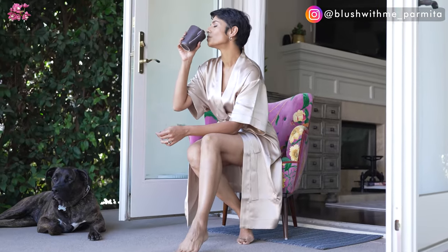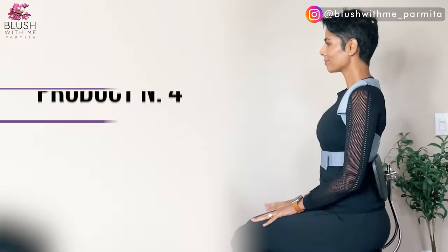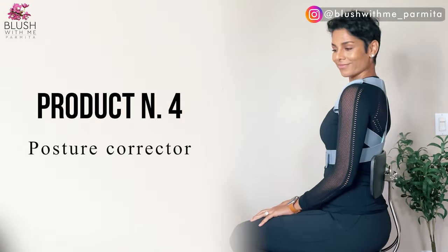I am wearing their new luxurious silk robe that I am absolutely loving — the link is below. With a 30-night free trial you should totally be trying it today. Thank you Sleep and Glow for creating this amazing anti-age solution. This is not a sponsored video but I do get a small commission when you buy using my link.